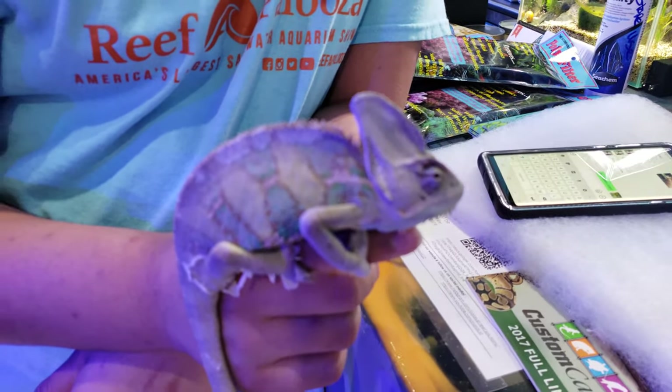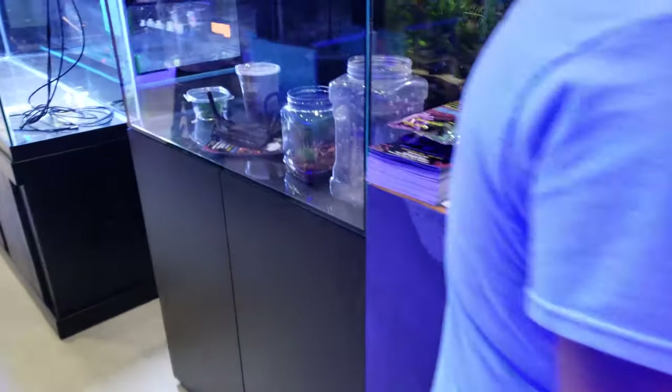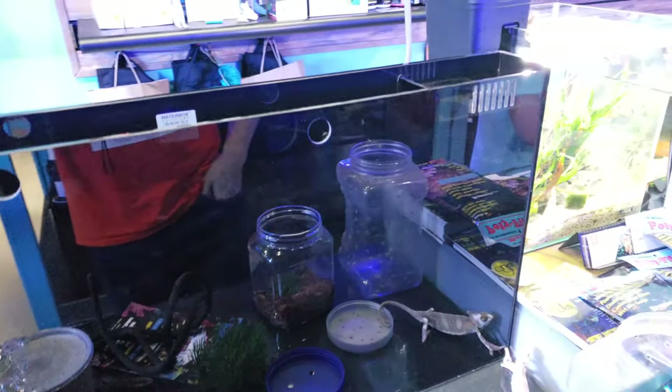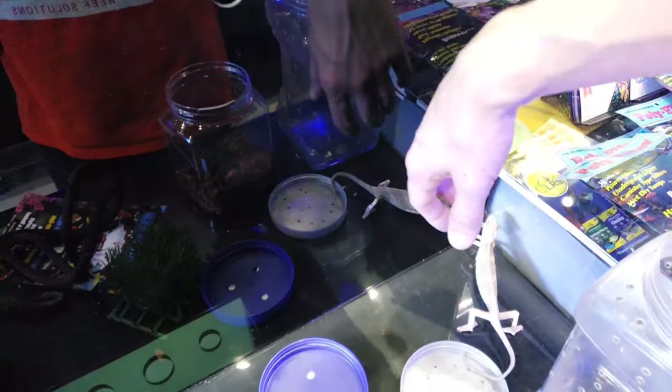If you come and visit us you'll get to check these guys out. We also have new corals coming in this Monday, so those of you who are definitely here to see some coral, come check us out.